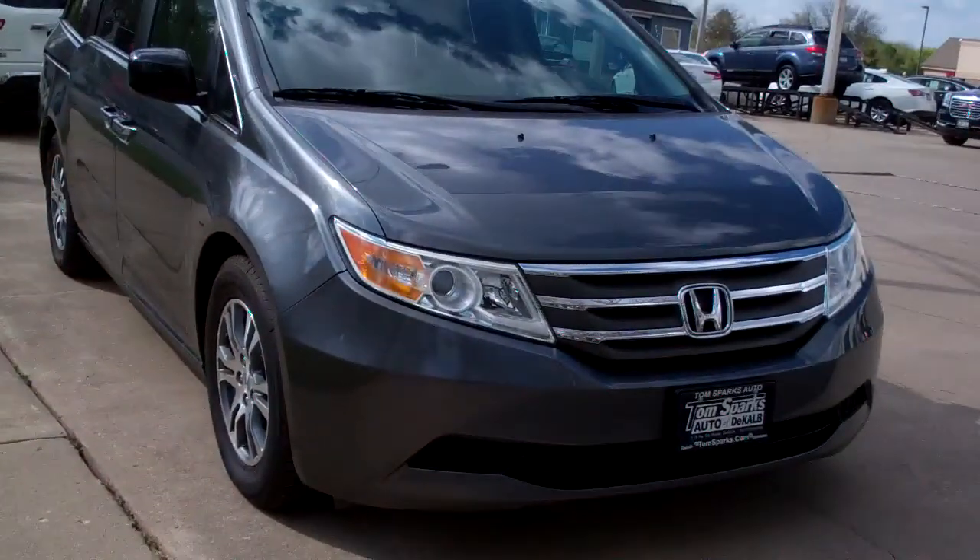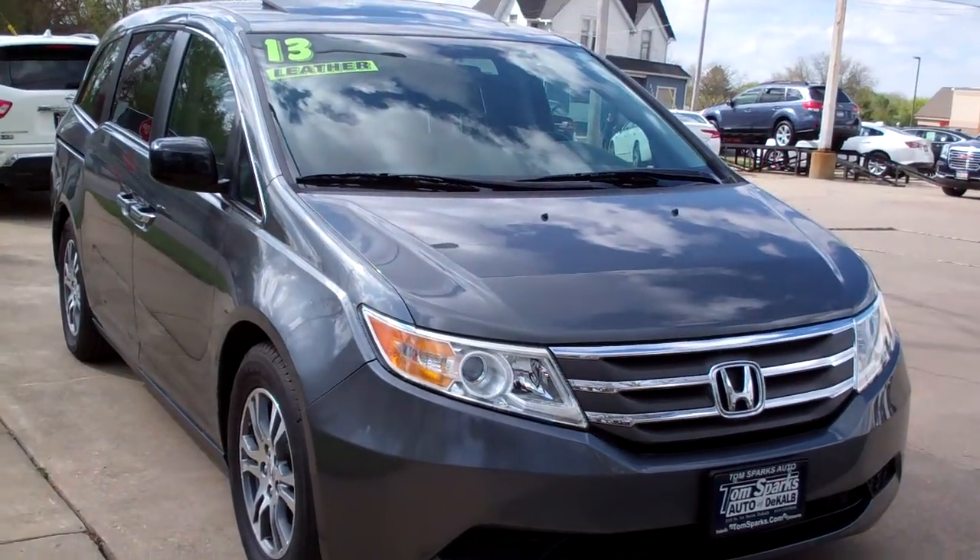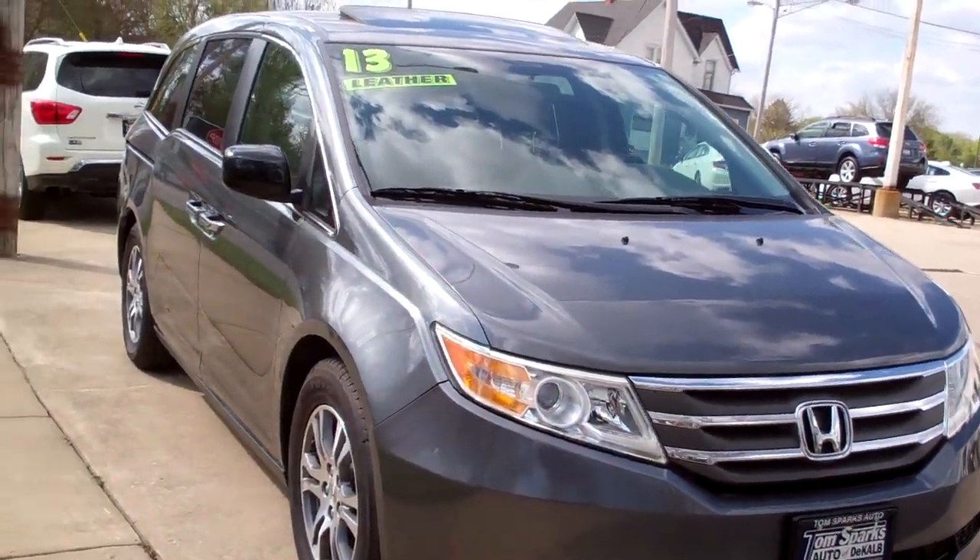Hi there, Brad Mayo, Tom Sparks Auto. Hey, check this out — 2013 Honda Odyssey EXL.